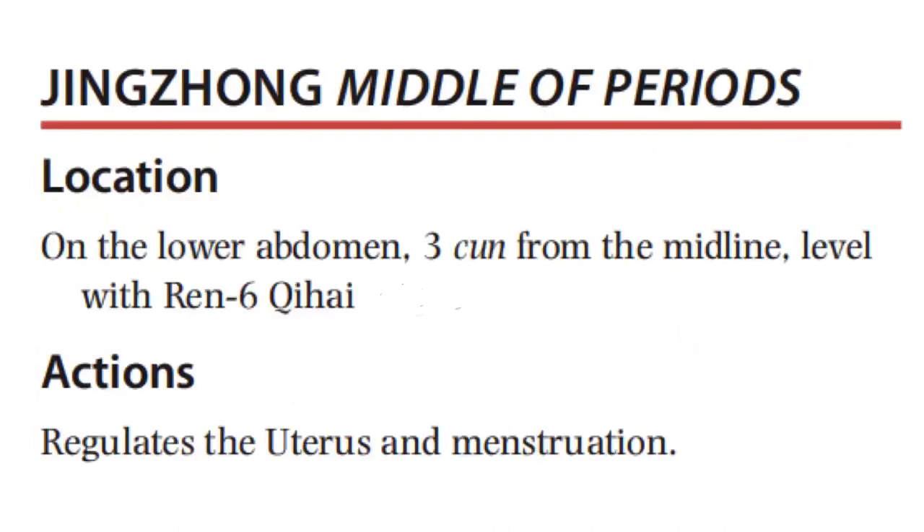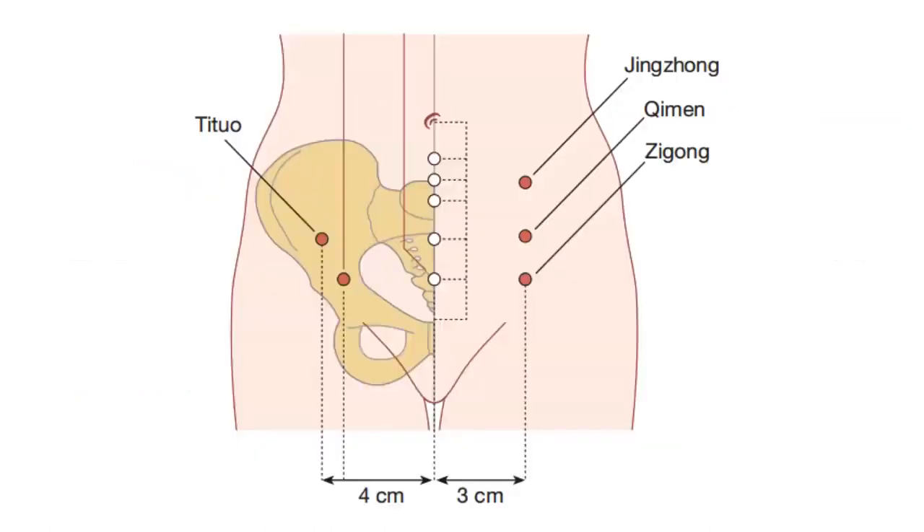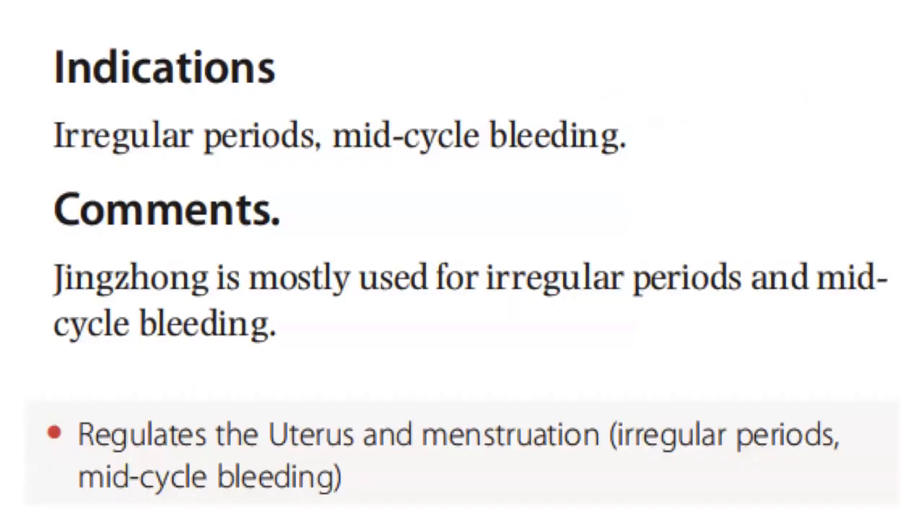Next, we have point zhong jingzhong, or middle of periods. It is located on the lower abdomen, 3 cun from the midline, level with REN-6. For its actions, it regulates the uterus and menstruation. It is indicated for irregular periods and mid-cycle bleeding.